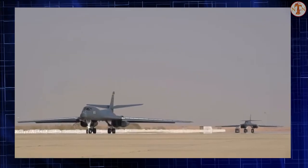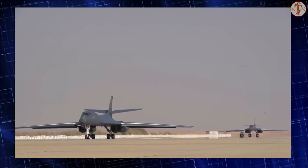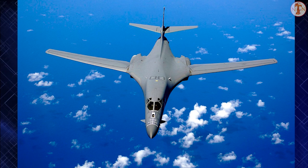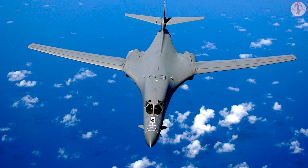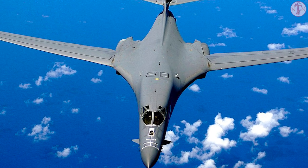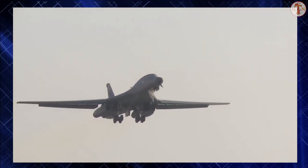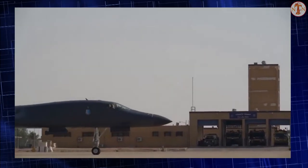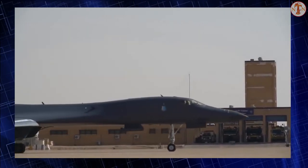The munitions that the B-1B can hold are as follows: 84 500-pound Mk-82 or 24 2,000-pound Mk-84 general-purpose bombs; up to 84 500-pound Mk-62 or 8 2,000-pound Mk-65 quick-strike naval mines; 30 cluster munitions or 30 wind-corrected munitions dispensers; up to 24 2,000-pound GBU-31 or 15 500-pound GBU-38 joint direct attack munitions; up to 24 AGM-158A joint air-to-surface standoff missiles; and GBU-54 laser joint direct attack munitions.